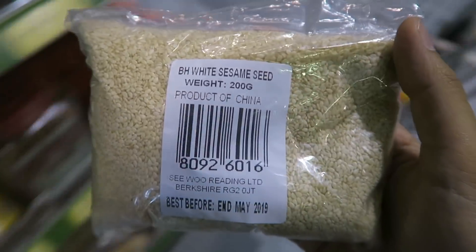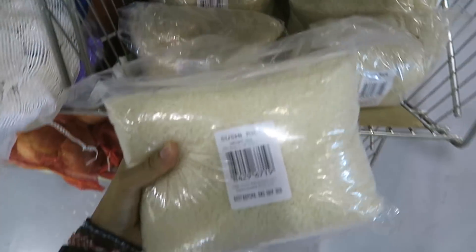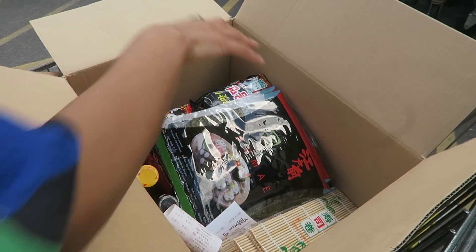Found the sesame seeds, found the sushi rice. I got told off for filming so I'm going to film on my phone and be sneaky — there's literally a security camera behind her. It's adding up, it's kind of going to be expensive, but that's fine. Hopefully we like it. That's the shopping in this store done. This is what we've got so far for the sushi, and a lot of ramen too, sorry.